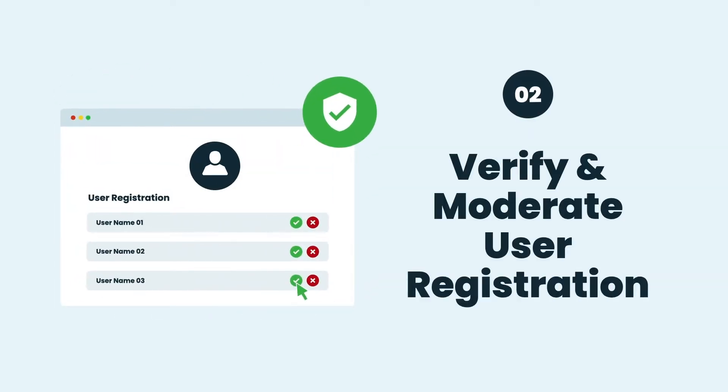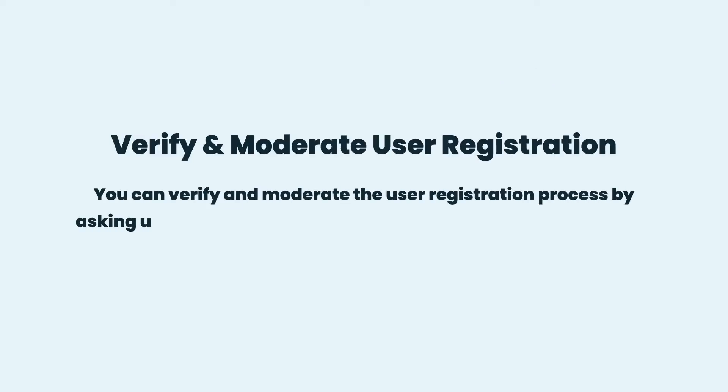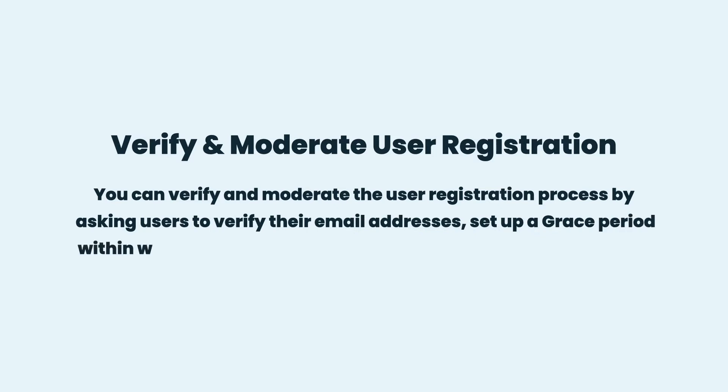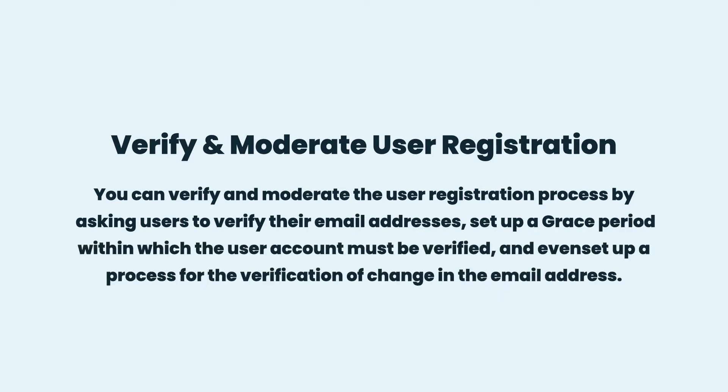Verify and Moderate User Registration: You can verify and moderate the user registration process by asking users to verify their email addresses, set up a grace period within which the user account must be verified, and even set up a process for the verification of change in the email address.